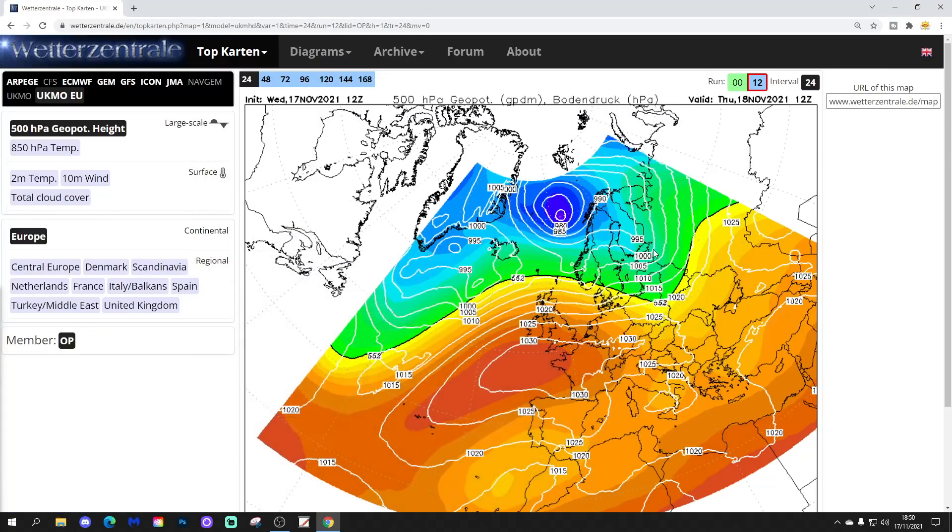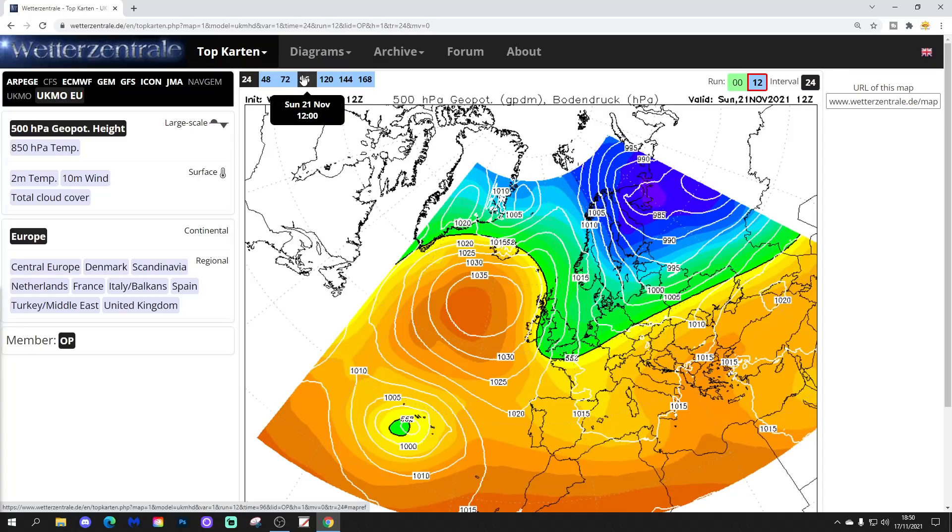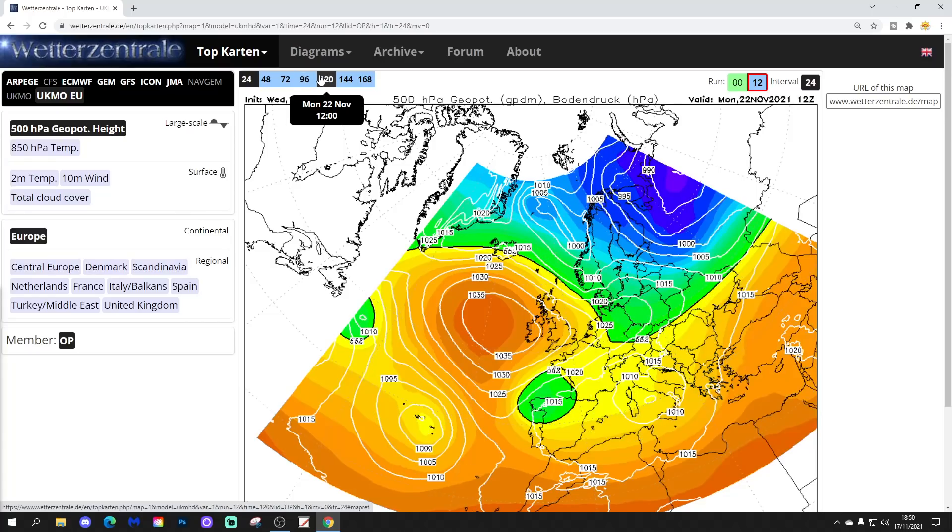Let's start off with the UK Met Office Euro. UK Met Euro looking like this on Thursday - high pressure will be sitting to our south, low pressure to our north, bringing up a very mild southwest wind. It doesn't look cold at all on Thursday or Friday. But on Saturday, that high pressure will pull out into the Atlantic, a cold front will push southwards, introducing a band of rain and the first push of cold air from the north and northeast through the second half of the weekend.